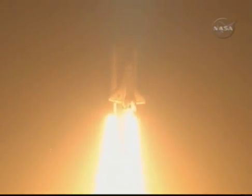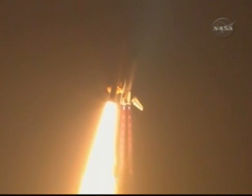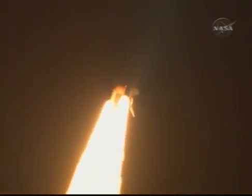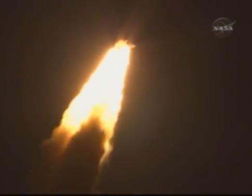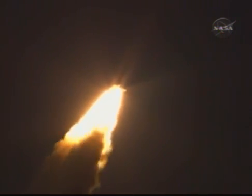This is Mission Control, Houston. Discovery roll program. Roger roll, Discovery. Discovery's roll maneuver is complete. It is now in a heads-down position on track for its flight to the International Space Station. Discovery flying 365 miles per hour, 1 and 1/2 miles in altitude, 7 miles downrange from the Kennedy Space Center.